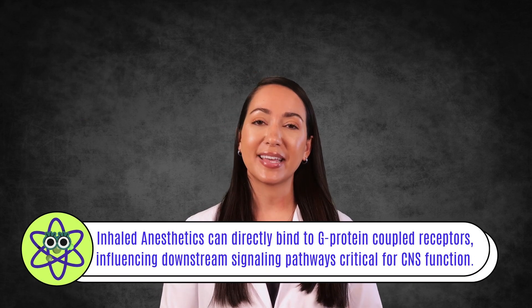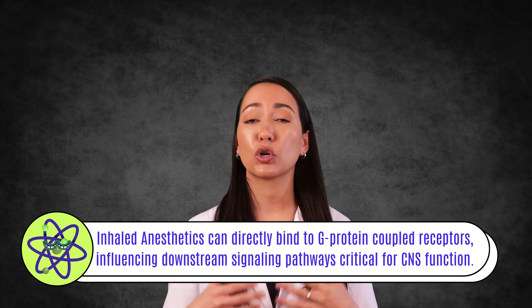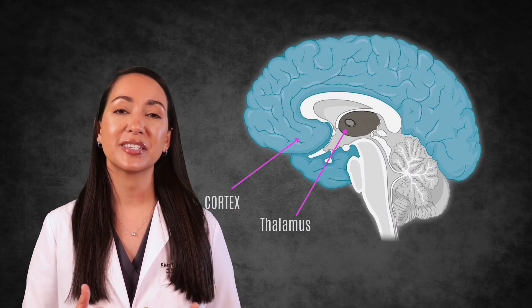Several recent studies support that anesthetics affect membrane proteins embedded in lipids, disrupting their function through changes in protein-lipid interactions rather than bulk lipid properties. This lipid-protein interaction theory suggests anesthetics may alter the lipid environment surrounding membrane proteins, including disruption of lipid rafts and activation of pathways like TREK1 potassium channels. There's also evidence that inhaled anesthetics can directly bind to G-protein coupled receptors, influencing downstream signaling critical for CNS function. At a network level, anesthetics disrupt neuronal connectivity by altering synaptic transmission and oscillations in key brain regions like the thalamus and cortex, impairing consciousness and memory formation.